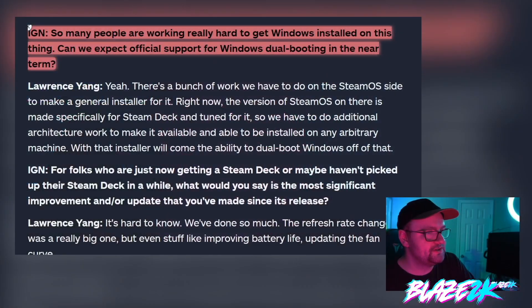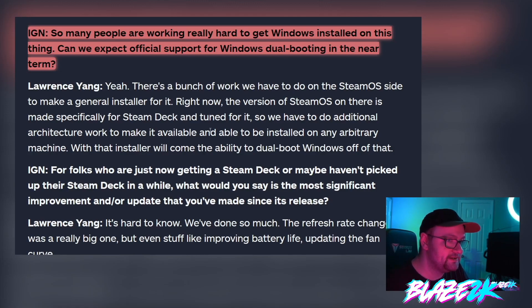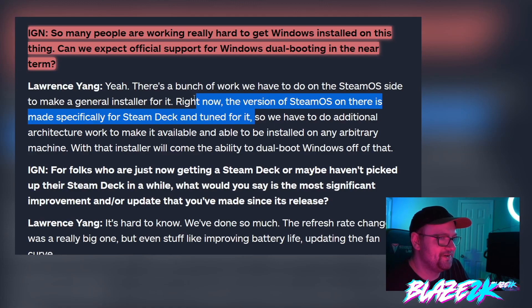Laurence Yang responded: 'Yeah, there's a bunch of work we have to do on the Steam OS side to make the general installer for it. Right now the version of Steam OS on there is made specifically for Steam Deck and tuned for it.' They've spent the past decade trying to convince people to play Steam games on Linux — Gabe Newell loves Linux and they built Steam OS from the ground up for that purpose. He says Steam OS is optimized for the Steam Deck and is the best experience, and they have additional architecture work to make it available on any arbitrary machine, and with that installer will come the ability to dual boot Windows.